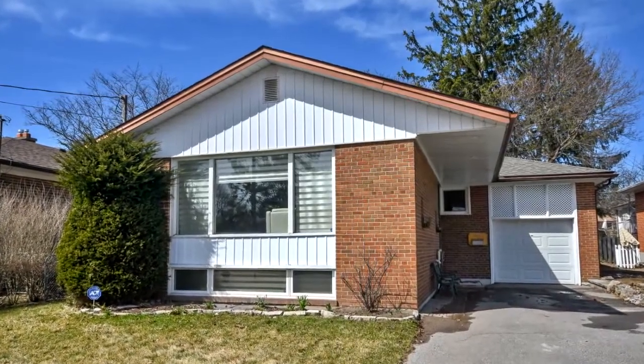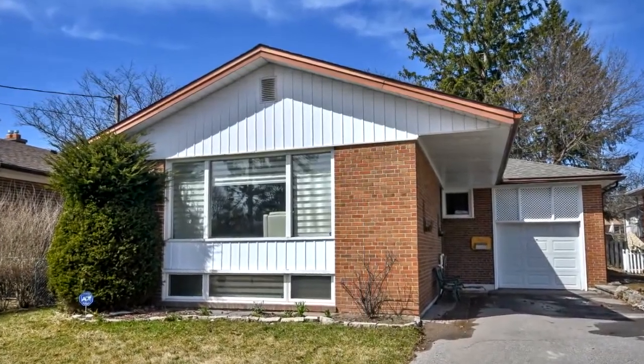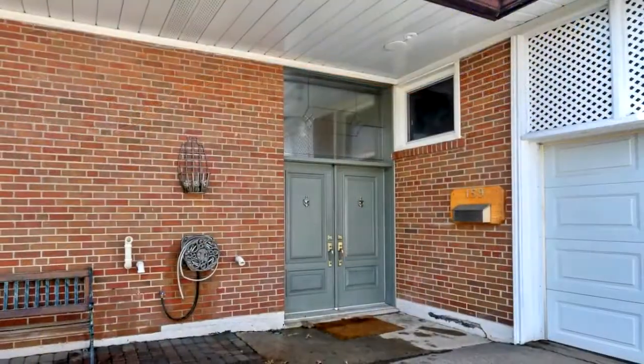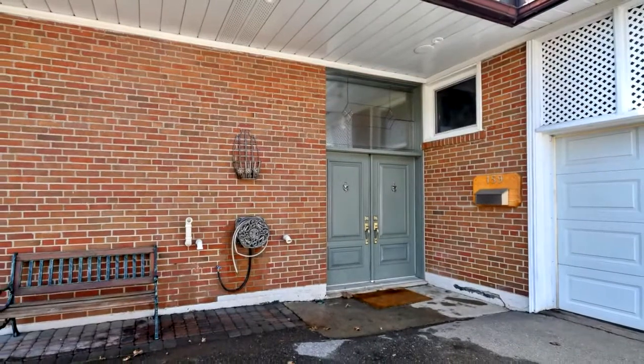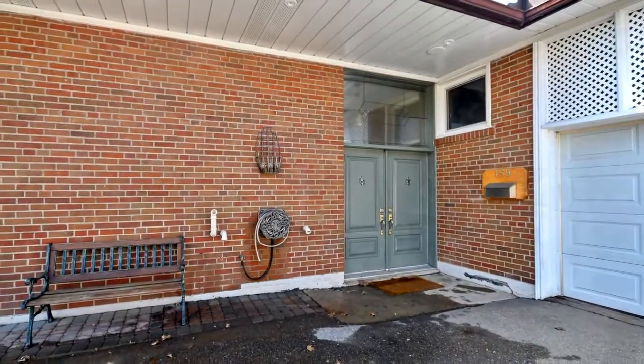Welcome to 159 Driscoll Road in Richmond Hill. Own a 50-foot lot in the prestigious Millpond neighborhood. Fully renovated in 2017 with the finest quality finishes.